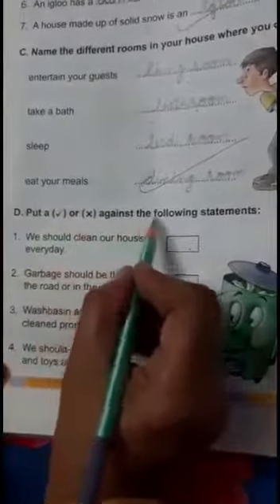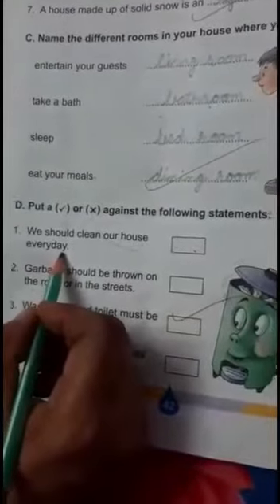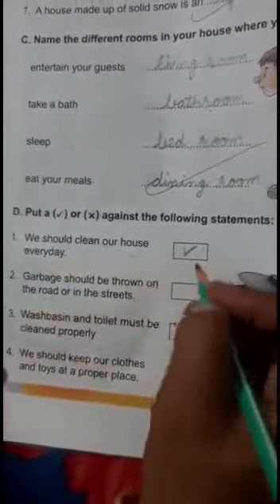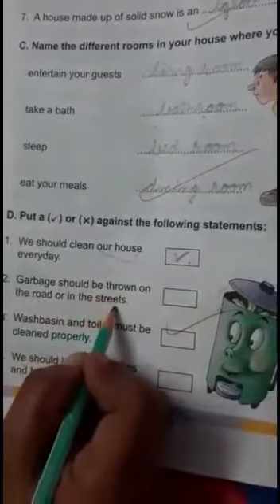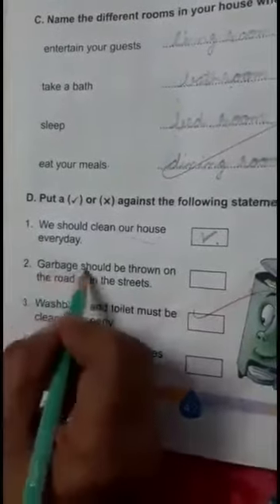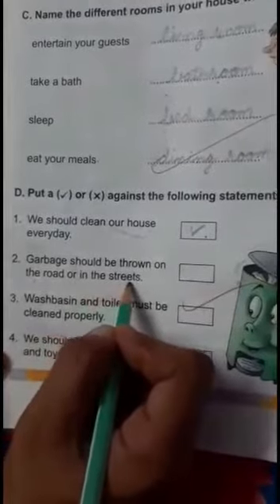Question D: Put a tick or cross against the following statements. We should clean our house every day — yes, this statement is right. Garbage should be thrown on the road or in the streets — is it right? No, we should throw garbage in the dustbin. Garbage should not be thrown on the road or in the streets — that is a wrong statement.